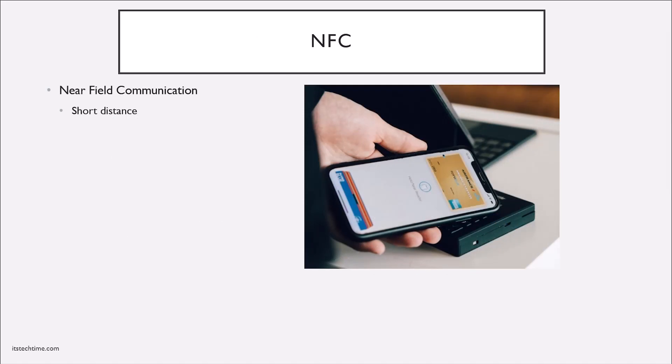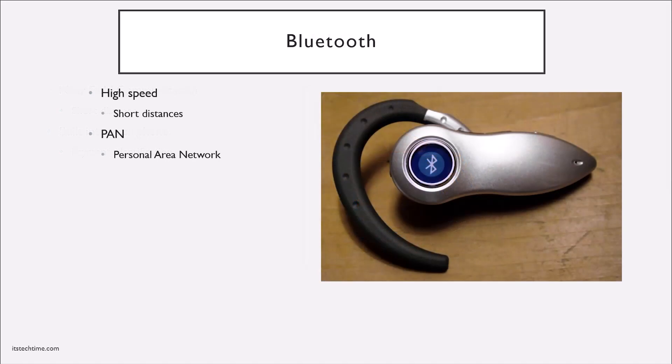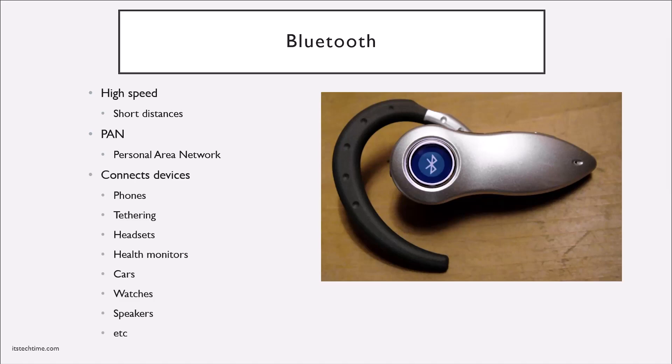A popular method of mobile communication is NFC — near field communication — where you send small amounts of data wirelessly over a very short distance. Built into phones, the most common use is for payment systems, such as tap-to-pay with your credit card. It can also be used for identification to scan into a secure area. Bluetooth is another widely used mobile connection — high-speed communication over a short distance, considered a PAN or personal area network. Bluetooth connects phones to headsets, health monitors, cars, smart watches, and external speakers.